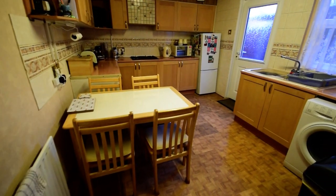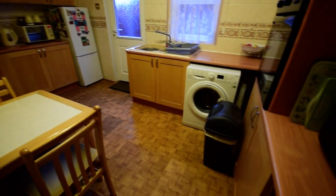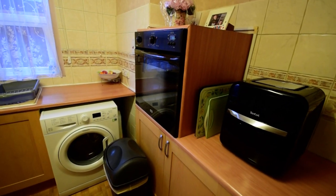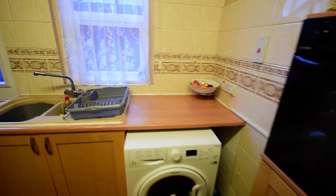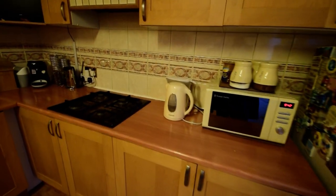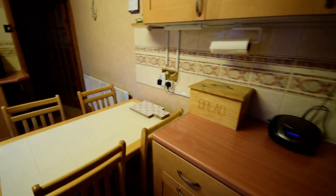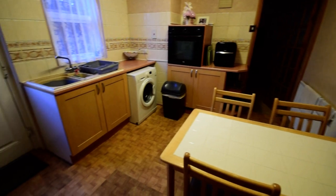Then we come through to the kitchen — so kitchen diner. We've got an integrated oven and a gas hob. Nice size kitchen.